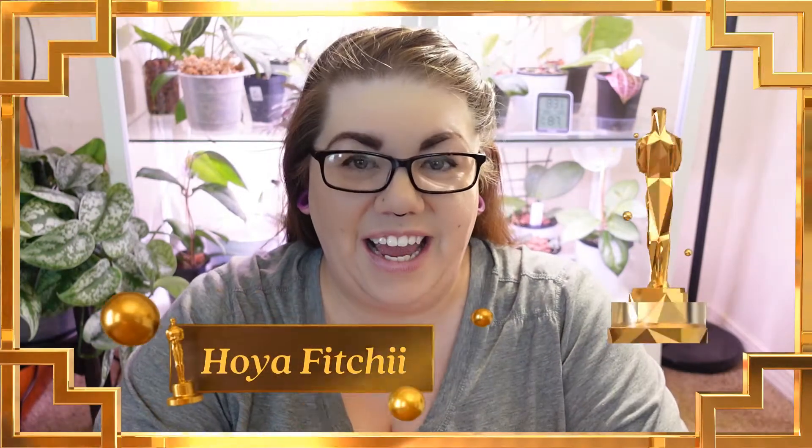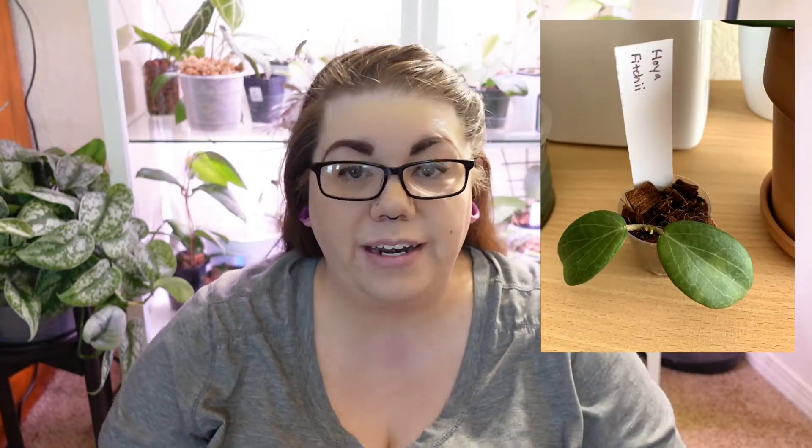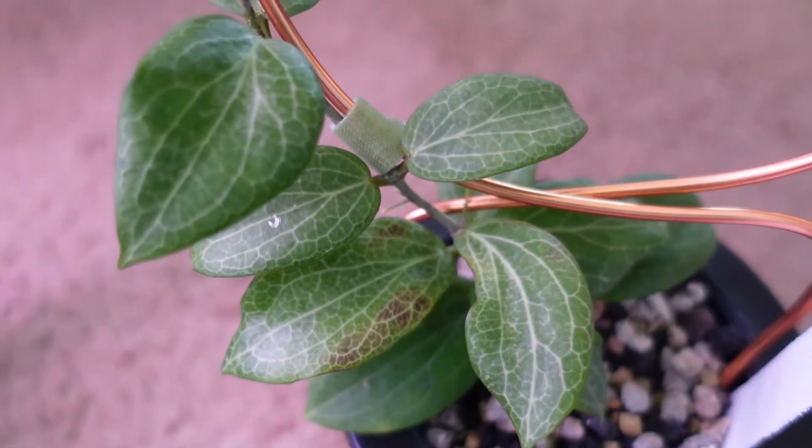So the plant of the month is going to be Hoya Fitchii. I got this plant in a private sale through Plant Me Ashley's Discord — her name was Melissa, and she does have an Etsy and an Instagram which I will link down below. It was a two-leaf cutting when I got it, starting to get a little tendril, and it came to me in a cocoa husk mix. Shortly after I got it, I switched it over to Pond and it's been in Pond ever since, and you can tell that it's absolutely thriving.